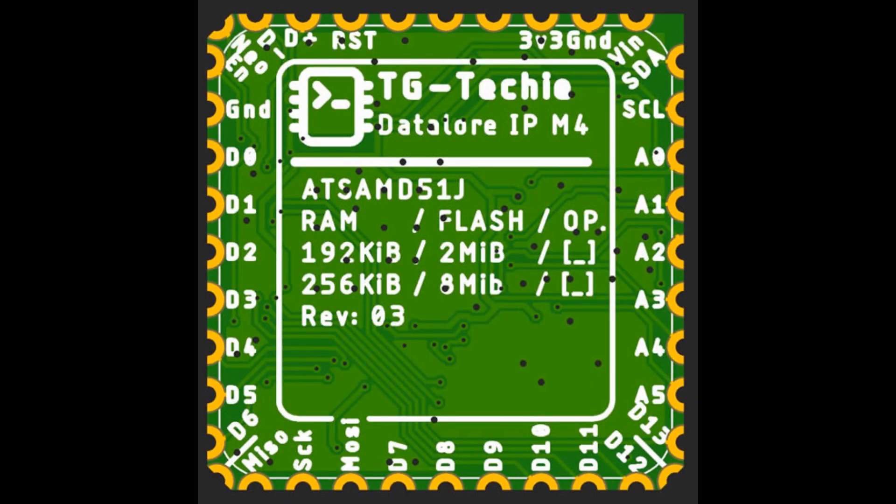TG Tech is working on another revision of the Datalore IP M4 — an interchangeable CircuitPython-ready module for soldering onto projects, like the Adafruit M0 squeezed into a one-inch square.